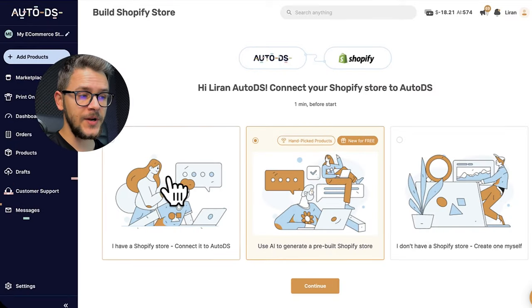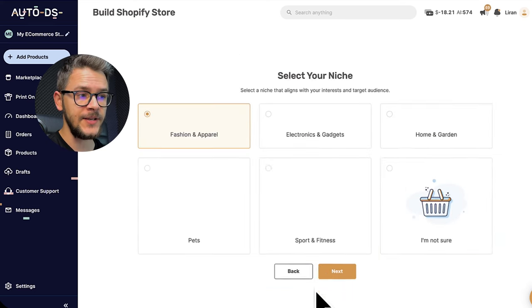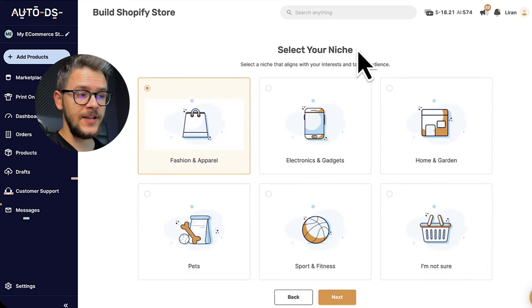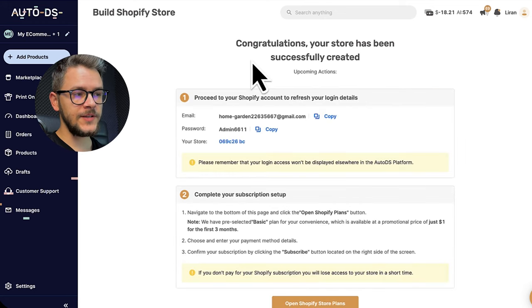We have three main options: if you already have a Shopify store, if you want a new one, or if you want an AI pre-built Shopify store. Let's go with the AI pre-built option, click Continue, and select our niche — our store is going to be based around it. Let's go with Home and Garden. As you can see it says 'Congratulations, your store has been successfully created' — it took less than 10 seconds, the whole process takes less than two minutes.